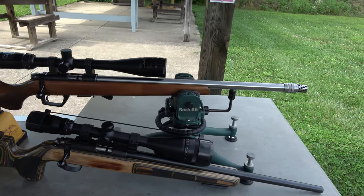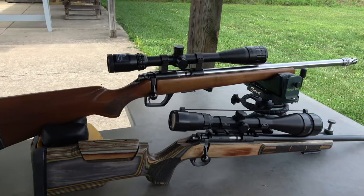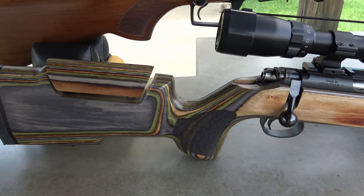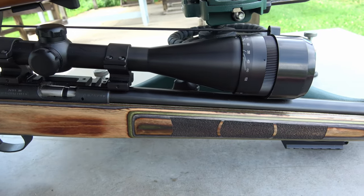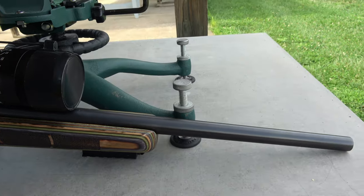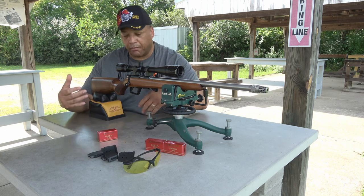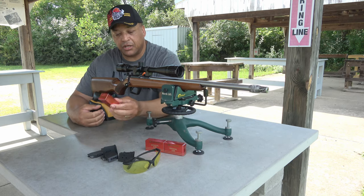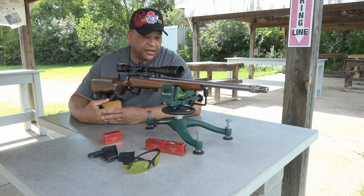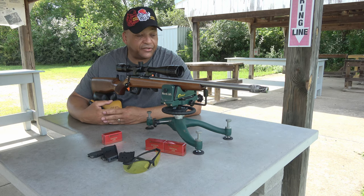I've got the CZ 452 out here in a Boyd stock. This thing is total factory except for trigger work — it's got a Yo Dave trigger to make it a little bit better. Outside of that, it's totally factory. Amazingly enough, when I went to pull it out of the safe this morning, the 452 was just screaming my name — screaming 'I'm just as accurate if not more accurate than the 455.' So we're gonna shoot the CZ 455 one more time with the Fiocchi 320 against the CZ 452 — the heavily modified 455 or the base 452 — in the CZ showdown.